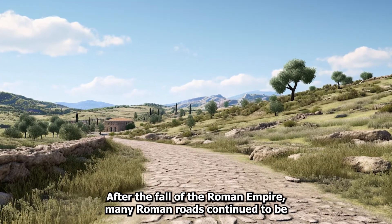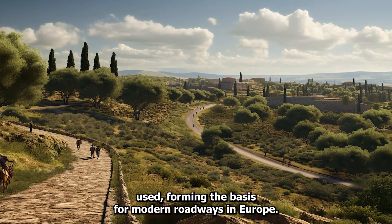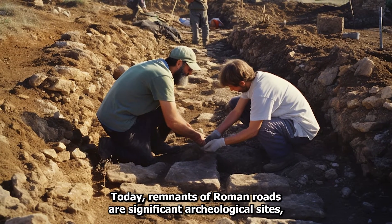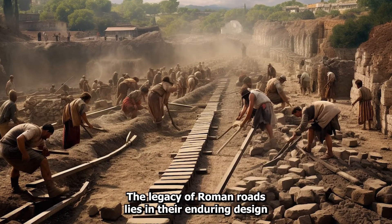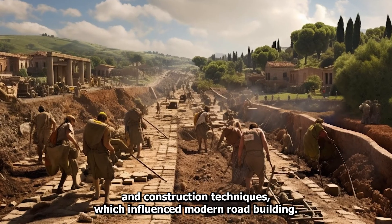After the fall of the Roman Empire, many Roman roads continued to be used, forming the basis for modern roadways in Europe. Today, remnants of Roman roads are significant archaeological sites, providing insights into Roman engineering and society. The legacy of Roman roads lies in their enduring design and construction techniques, which influenced modern road building.